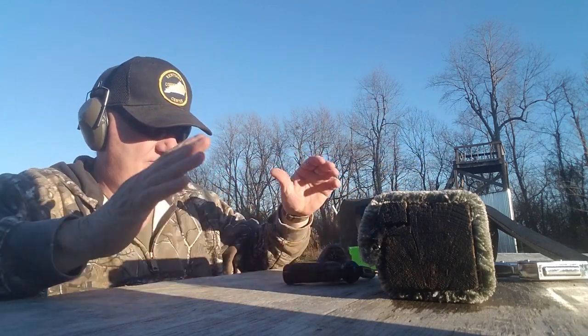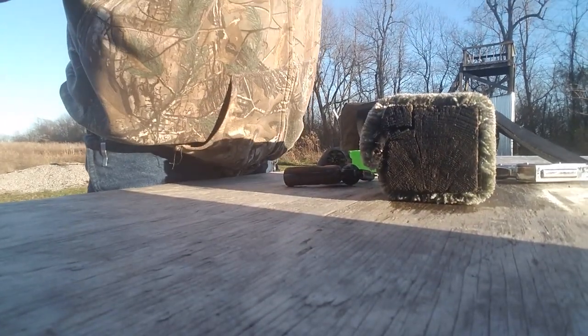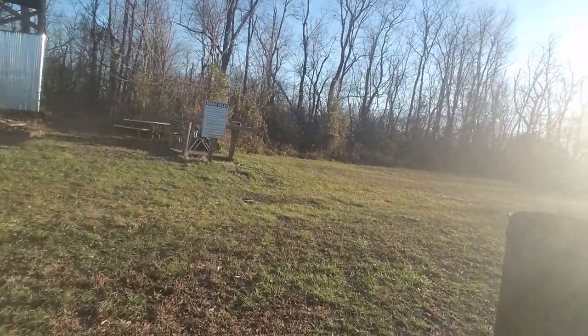The little bitty grip is hard to hold on to — hard to get a hand crimp trying to hold on to that little banana grip. All right, it works. Let's go down here and see what the target looks like.